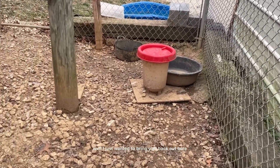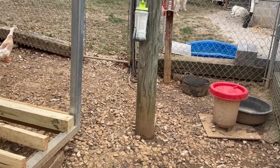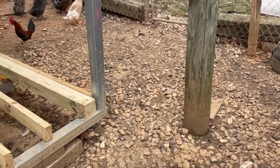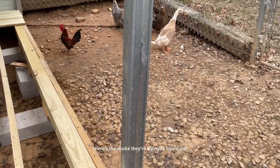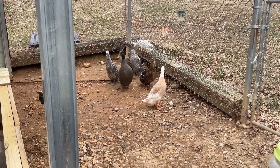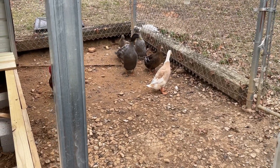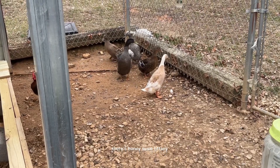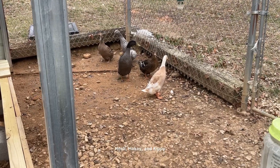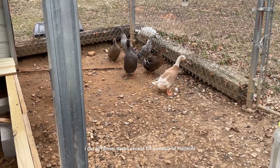I just wanted to bring you all back out here and show you a closer tour of the chick pen, because the other tour I gave you wasn't too close. There's the ducks — they're trying to figure out what's going on. You know, they've been standing around looking because they're putting the floor in and they're trying to figure out why. There's Honey, Susie, Tiffany, Heidi, Hopey, and Tiffany — the blue runners. I got all runner ducks except for a couple of mallards.